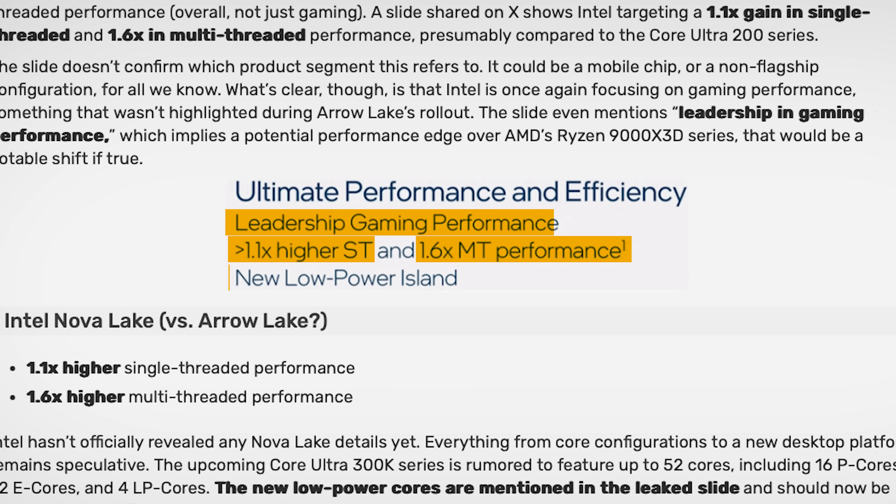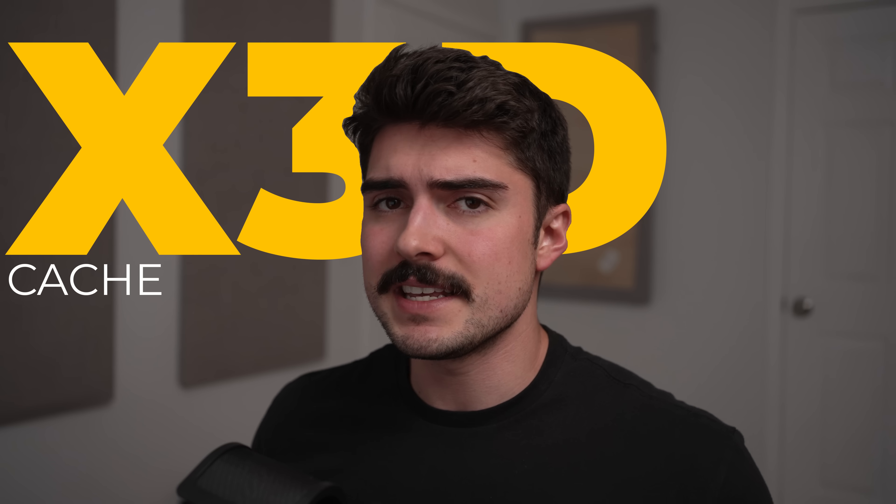1.1x more performance in single-threaded scenarios doesn't sound like a lot, but you've got to focus on that 'leadership gaming performance' claim right there. I think it's going to start to make a whole lot of sense, and it does back up the idea that they could be using some sort of X3D cache on these CPUs. Let's dive in and figure out exactly how fast these CPUs are going to be — we should be able to estimate within about a 10% margin for gaming performance.